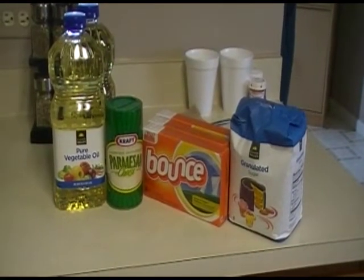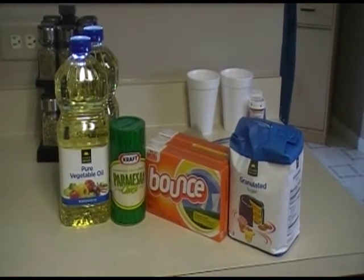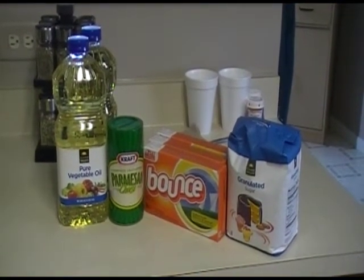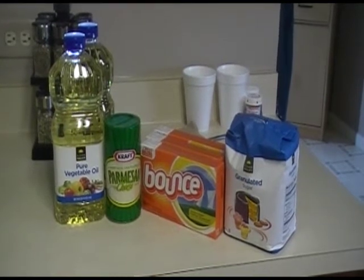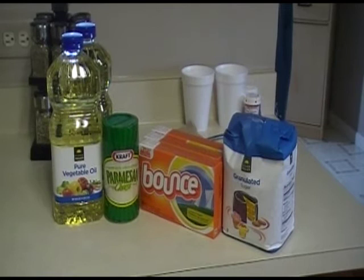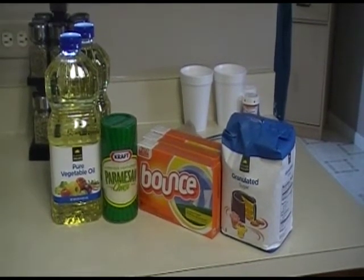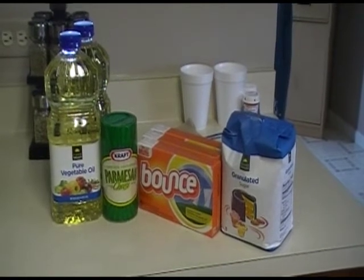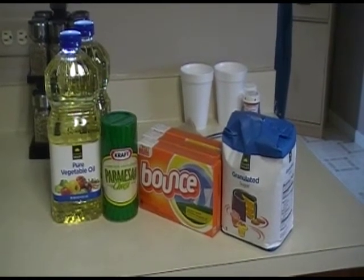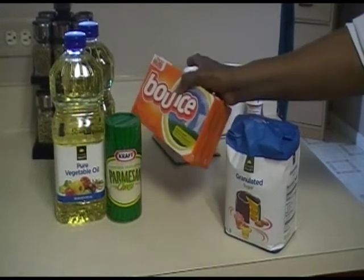Hey guys, I want to tell you about a couponing deal that is going on at Dollar General. I got this deal off Saving with Vetta, so hey Vetta, thanks a lot for the great tip. The tip is for couponing — this special, I believe you're supposed to buy $30 worth of products.